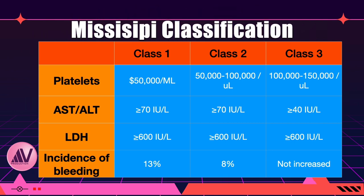To predict maternal morbidity and mortality, two classifications are used. The Mississippi classification divides HELP syndrome into three classes based on platelet count, AST or ALT levels, and LDH levels, as shown in the table. Class 1 has the highest maternal mortality and higher incidence of bleeding at 13%, whereas in class 3, because platelet levels are more or less normal, the incidence of bleeding is not increased. The more severe the class, the longer the recovery time postpartum.